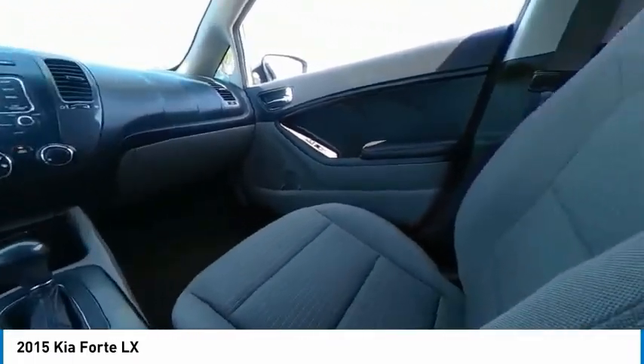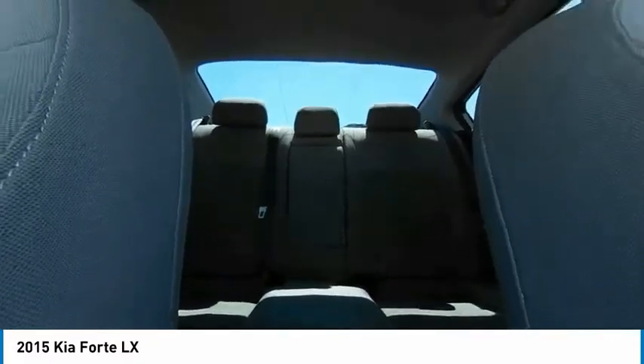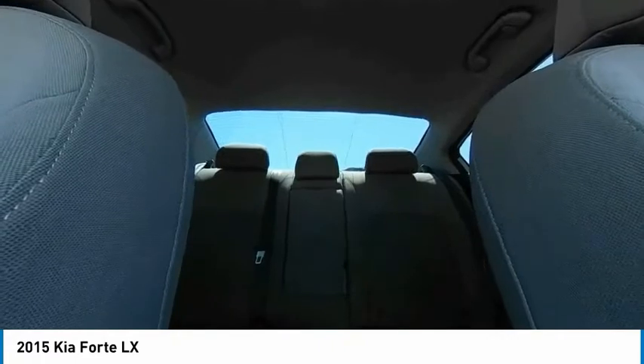Here are some of this vehicle's great options: tire pressure monitor, heated mirrors, brake assist, traction control, stability control, and four-wheel disc brakes.